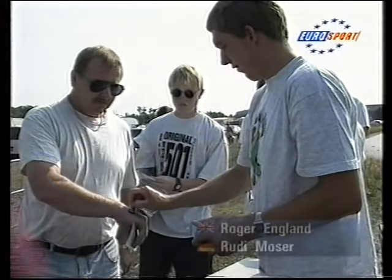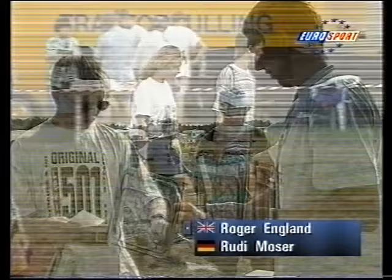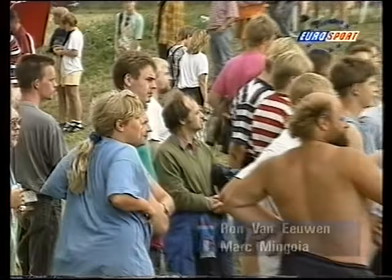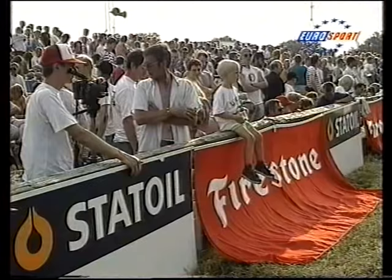Today the EuroCup moves to Denmark, to Herning in the centre of Jutland. The weather forecasters say it's going to be hot, so there should be a good crowd to see competitors from eight countries do battle in the three EuroCup classes: the mini-pullers, the 4.4-tonne modifieds, and the first we'll see, the 3.4-tonne Superstocks.